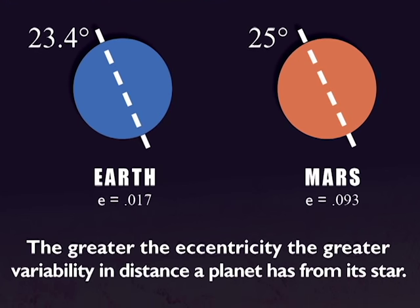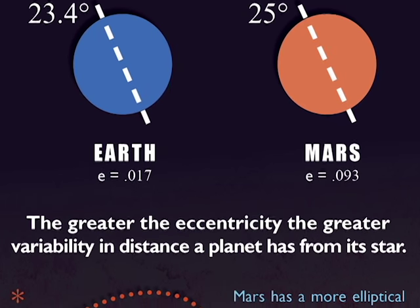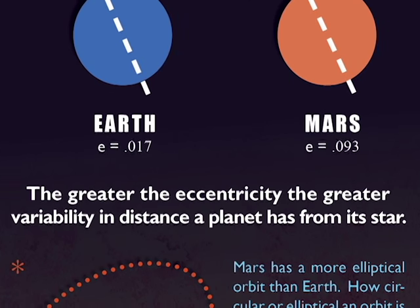And like Earth, the seasons are caused by its axial tilt. Because of the 25 degree lean, different parts of the globe are exposed to more or less light as the planet makes its way around the Sun.